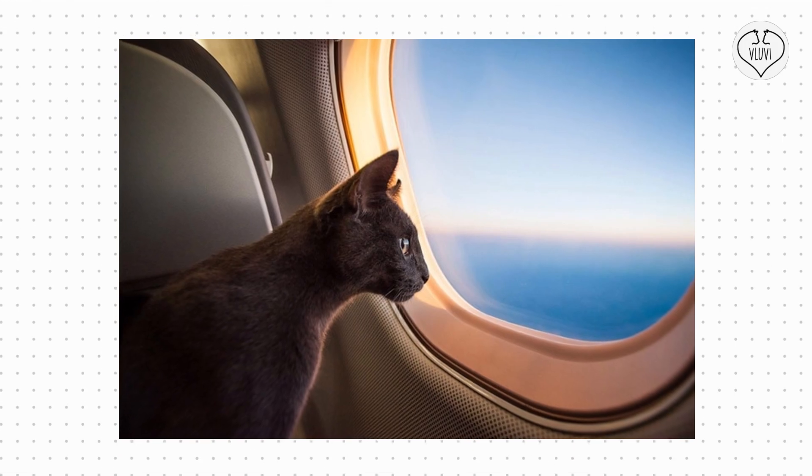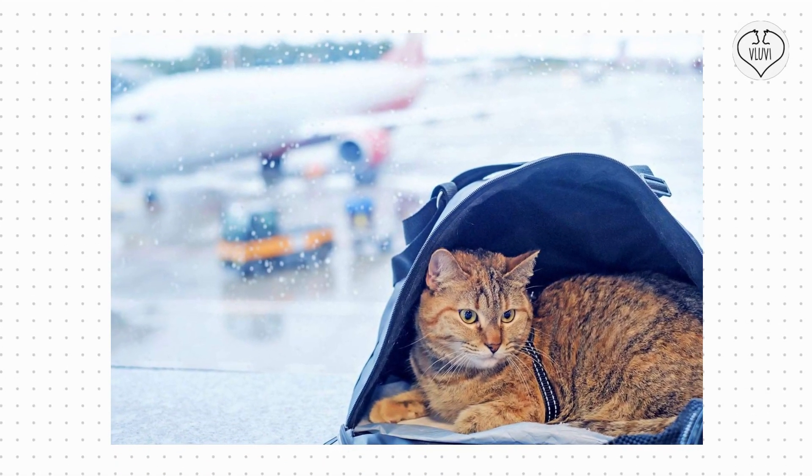In the UK, more and more pet owners are spending a lot of money so that their pets can travel in style.